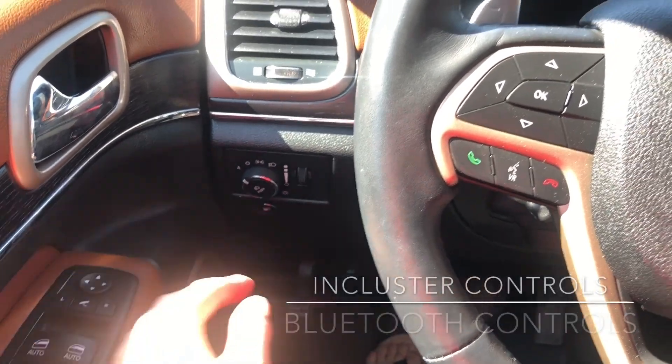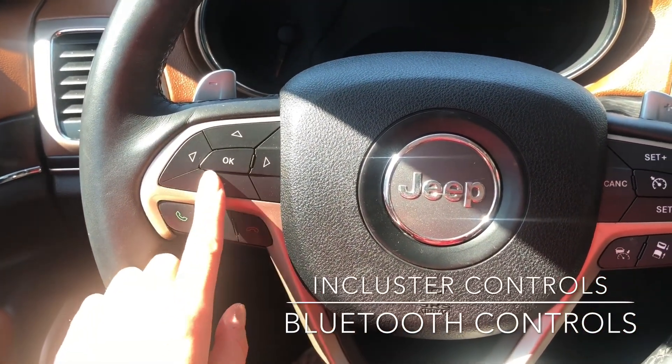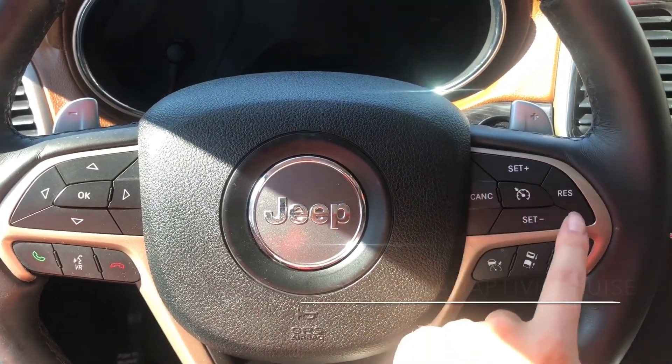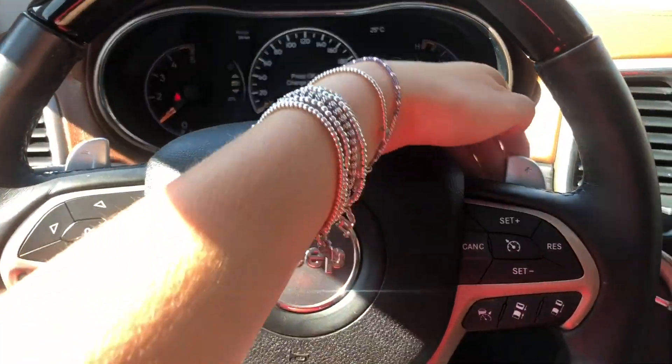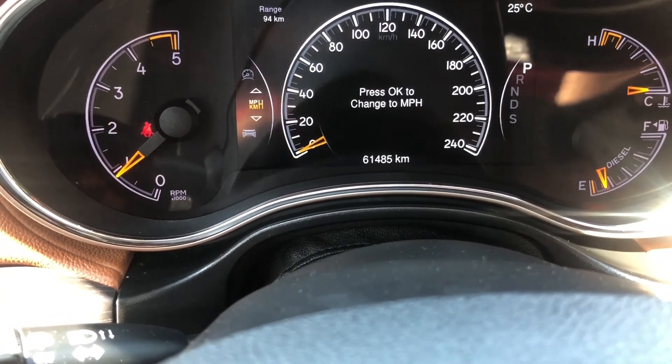Our automatic headlamps are down there. On the steering wheel, we have our in-cluster display controls, our Bluetooth controls, cruise control, and adaptive cruise control. We also have our paddle shifters here, and as you can see, this vehicle has just over 61,000 kilometers on it.